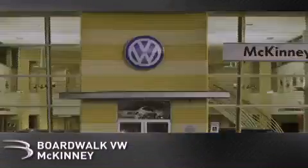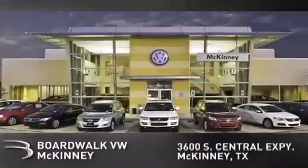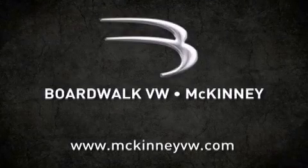Boardwalk Volkswagen McKinney is conveniently located at 3600 Metro South Central Expressway in McKinney. Come experience the Boardwalk difference today. When you think Boardwalk, think performance — it's what we do.